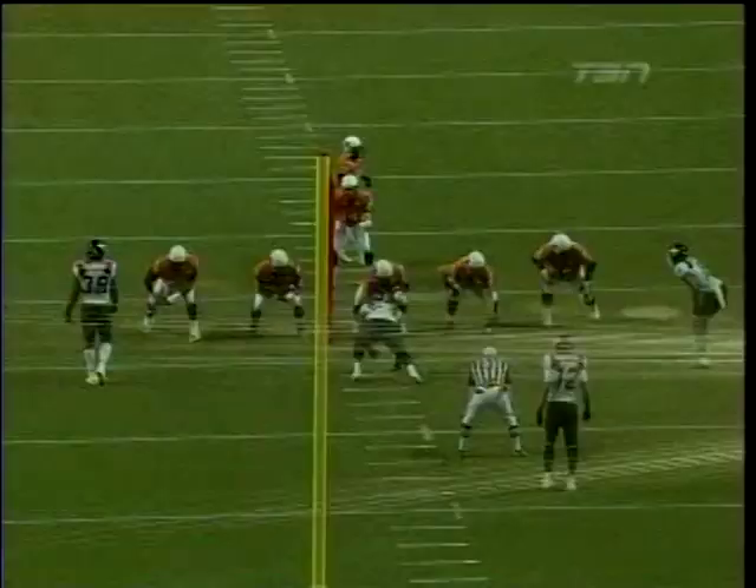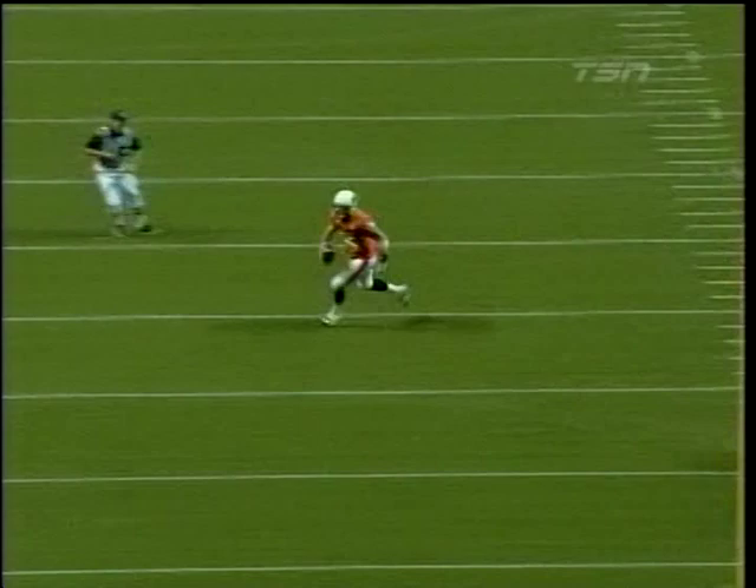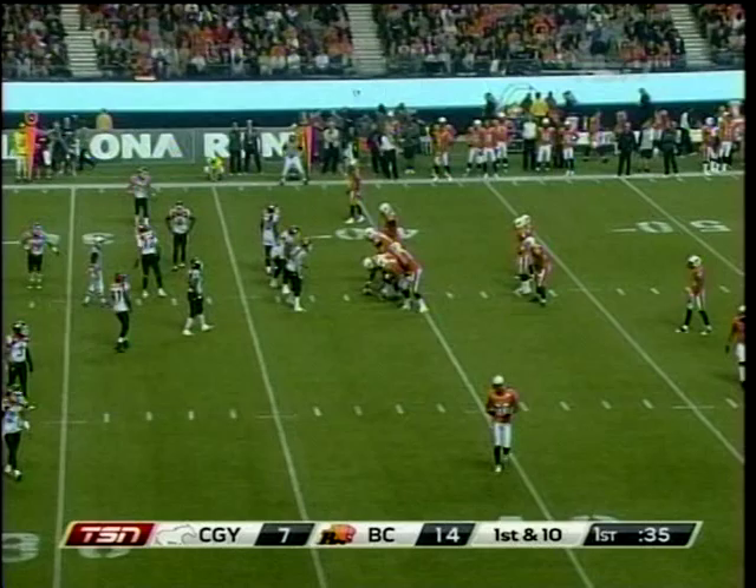Interesting to see the fast start that Travis Lulek is off to here against the Calgary Stampeders. When you look at his numbers this season, two games against Calgary, Travis Lulek has completed 46% of his passes through two games versus 61.1% against the rest of the league. So far tonight, a perfect six for six. Two guys who have struggled against the Stampeders in the past: Lulek and G. Roy Simon.